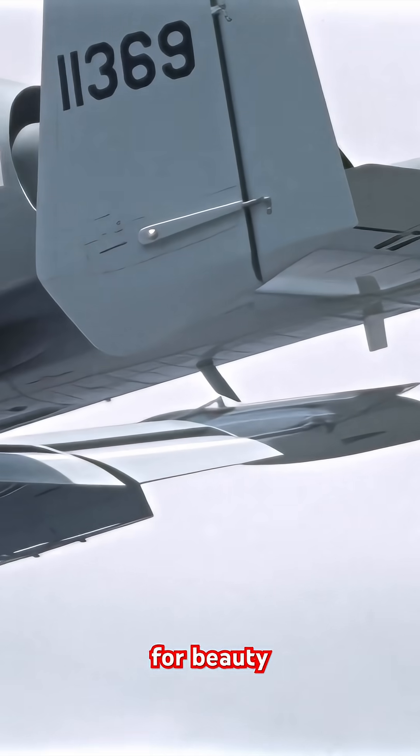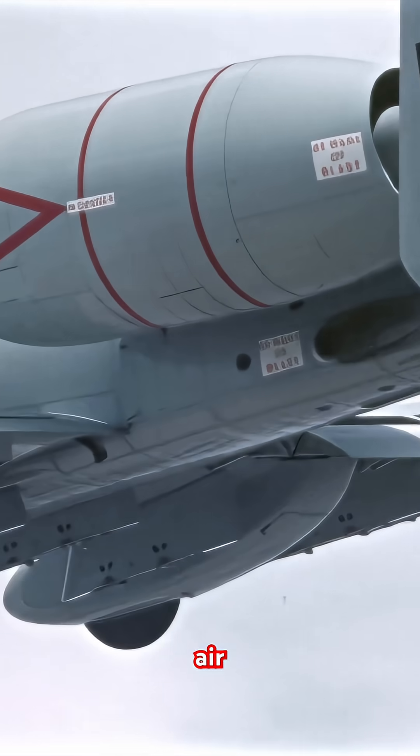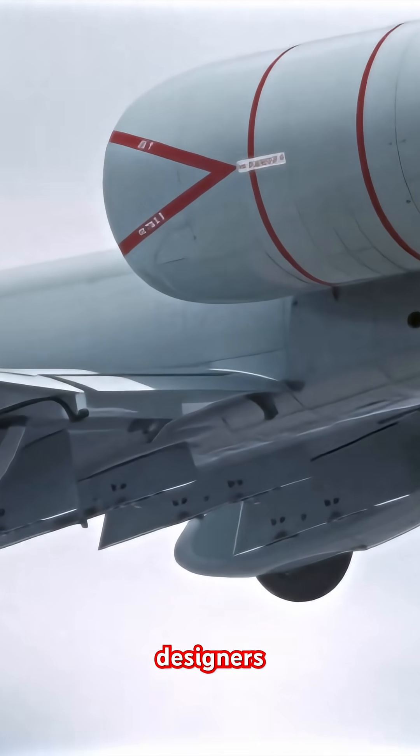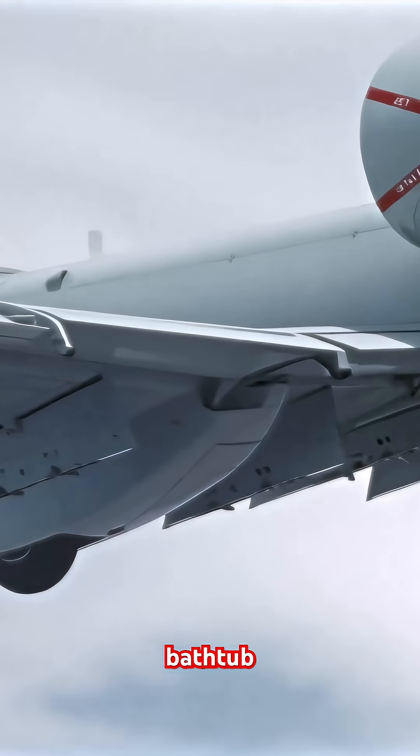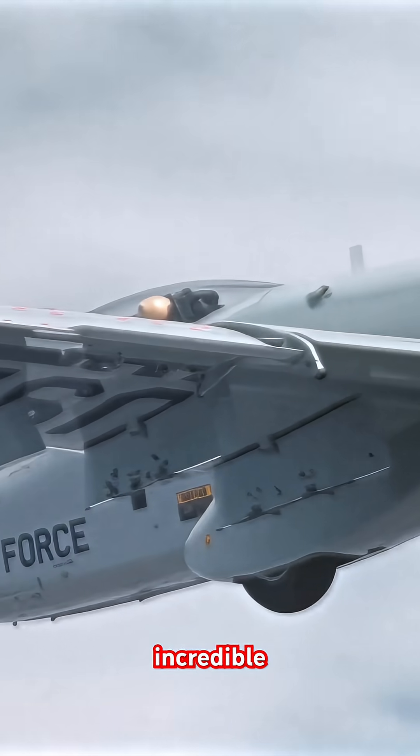It wasn't built for beauty. It was built for a singular, brutal purpose: close air support. Its designers made it a flying tank, with a titanium bathtub to protect the pilot and redundant flight systems, so it could absorb incredible damage.